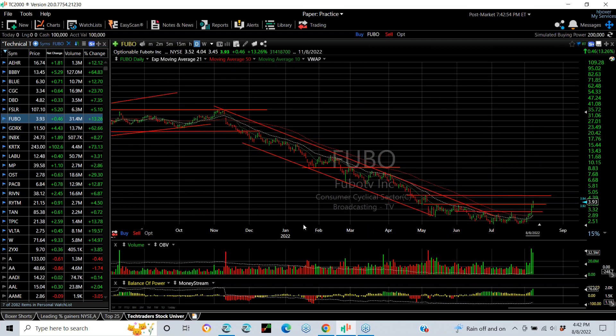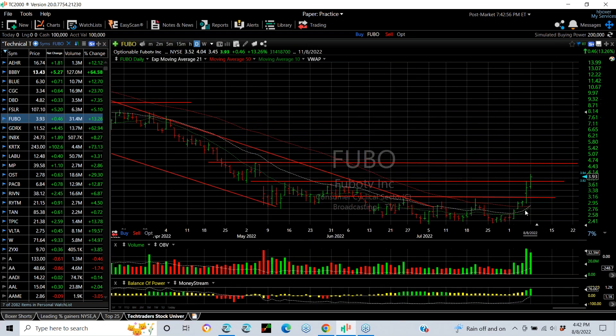Fubo — a long downtrend followed by a base and reversal. Yesterday and today a follow-through, taking it through this double top, and now a target of around 4.70.